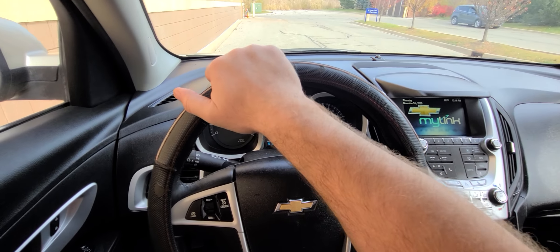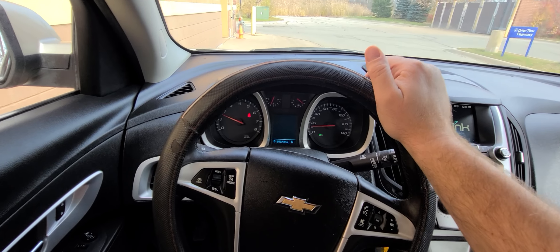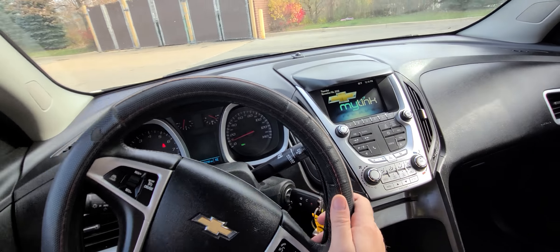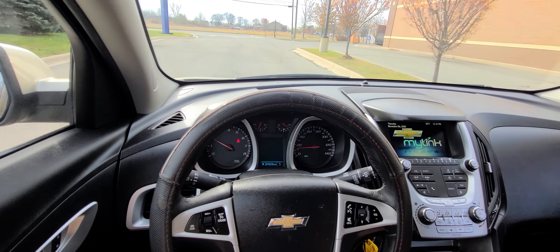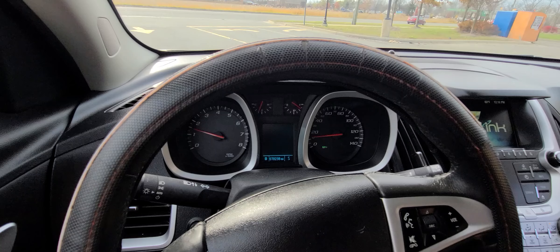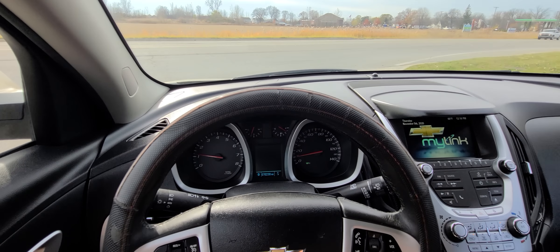For additional peace of mind, this vehicle will come with a one-year, 18,000-mile nationwide warranty. Please keep in mind, we don't do any financing. We will be glad to work with your bank. If you have good credit and your bank does not finance rebuilt titles, then we can put you in touch with the bank that we work with.